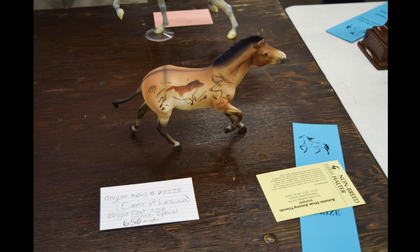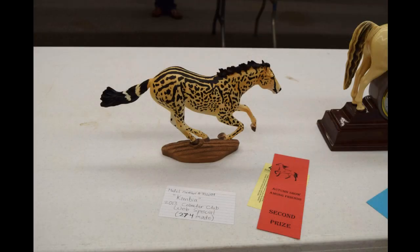This is Caves of Lascaux — or however you say it — and in her class I think there were a couple of models. I was really happy and surprised she got a first — super duper cool! Then my Kimbia got a second — another one I'm super happy about.